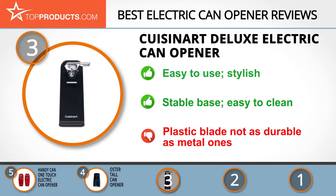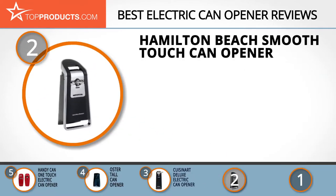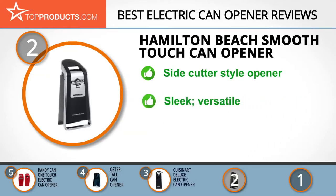When choosing the right electric can opener for your needs, Top Products knows that budget can be an important consideration. Our number 2 pick, the Hamilton Beach Smooth Touch Can Opener, takes the spot for best value. Hamilton Beach produces home devices that are built to please its customers, including rice cookers, can openers, and so much more.